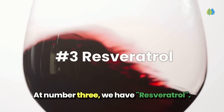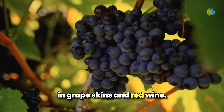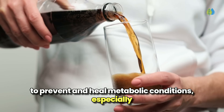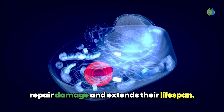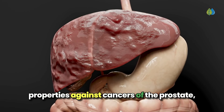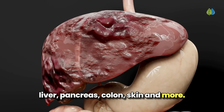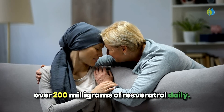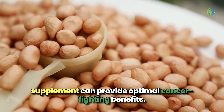At number 3, we have resveratrol. Resveratrol is a powerful plant compound found in grape skins and red wine. This natural phenol has an incredible ability to prevent and heal metabolic conditions, especially those related to cancer cells. Resveratrol protects your cells' ability to repair damage and extends their lifespan. It's been shown to have protective properties against cancers of the prostate, liver, pancreas, colon, skin, and more. For those battling cancer, experts recommend taking over 200 milligrams of resveratrol daily. Even if you're healthy, a 20 to 100 milligram supplement can provide optimal cancer-fighting benefits.